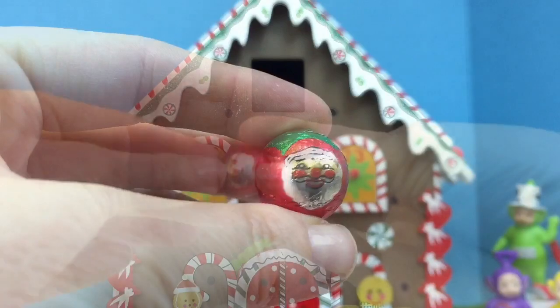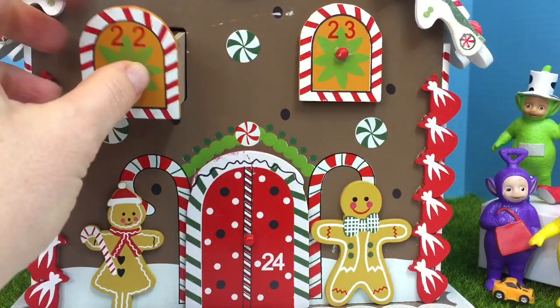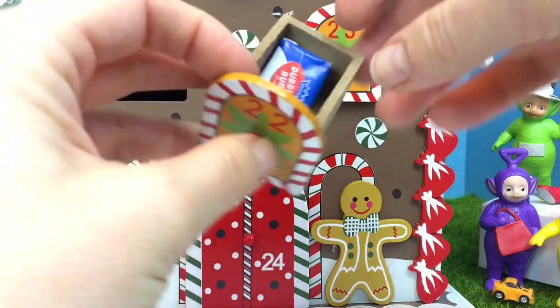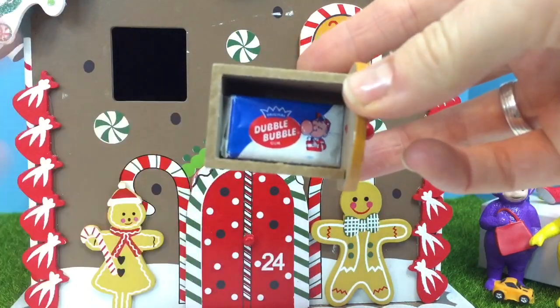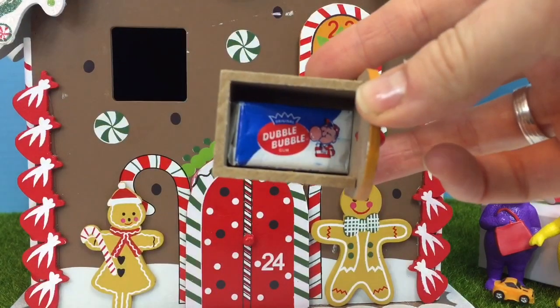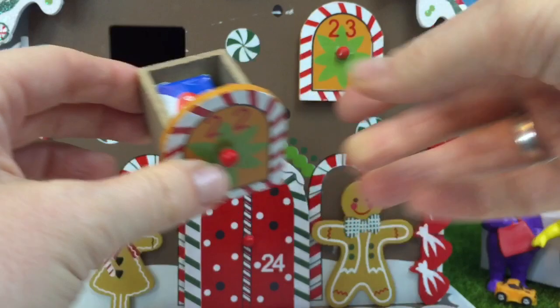And it's another Santa chocolate ball. 22 — we're getting to the end. And it's a Double Bubble bubble gum, it has a little comic inside. But we're not going to open it — we're going to leave it for tiny treasures to open.